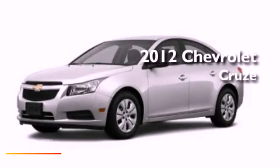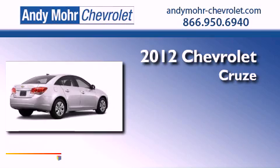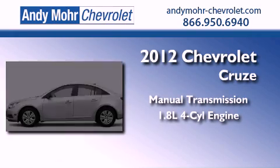This is a brand new 2012 Chevrolet Cruze. This vehicle has seating for two adults and an inline four-cylinder engine.